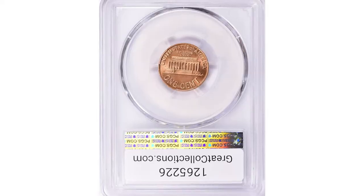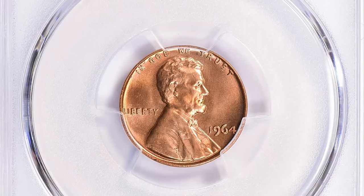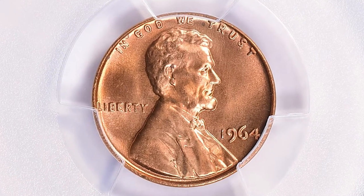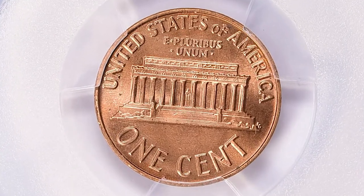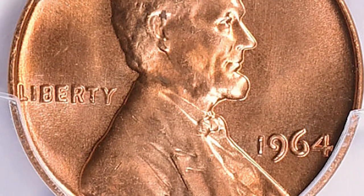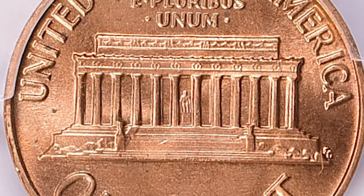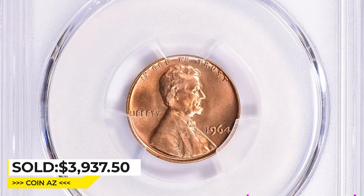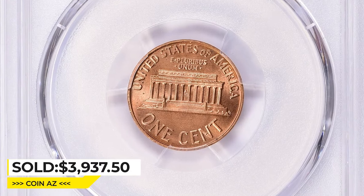This 1964 Lincoln Cent in MS67+ Red condition is a crisply struck superb gem with nice eye appeal. In general, any Lincoln cent graded MS67+ is considered very scarce and desired by collectors, and this outstanding example is no exception. No distracting contact marks are evident on either side, though a finer grade was likely prevented by several carbon spots seen on the surfaces. It sold for $3,937.50 with buyer's fee at Great Collections Auction.